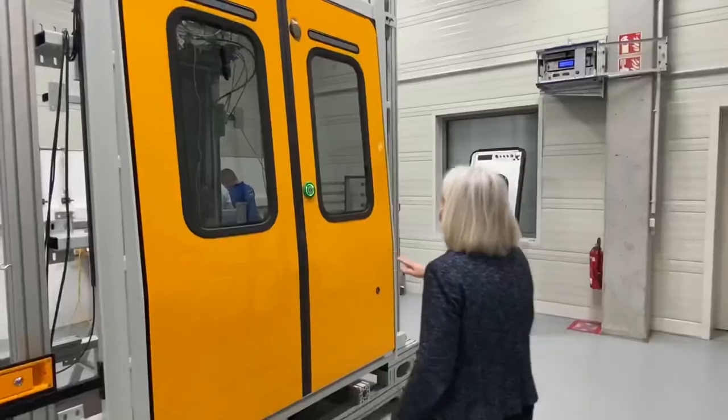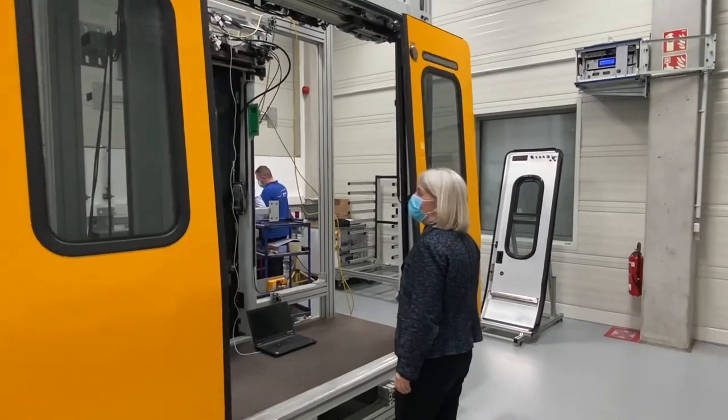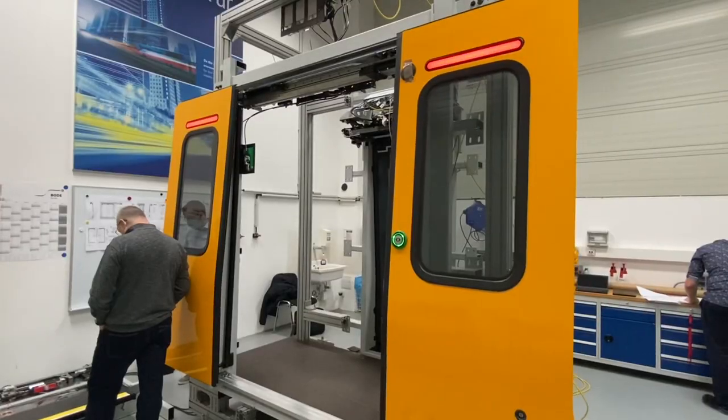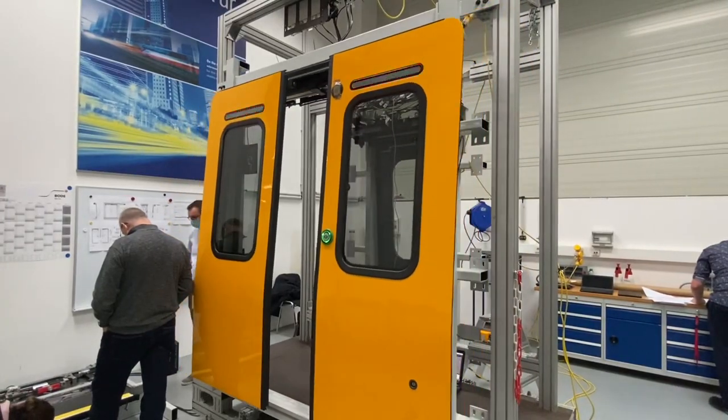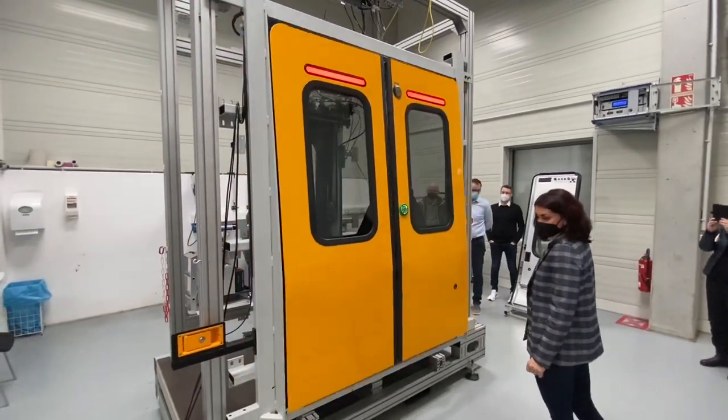We're also seeing the new sets of doors for the new trains. They've got far better improved automatic capabilities for opening and closing, audible announcements as well as visual announcements, which you'll probably see behind me.